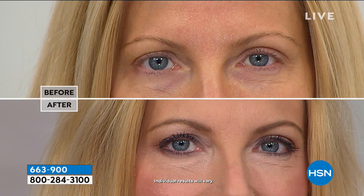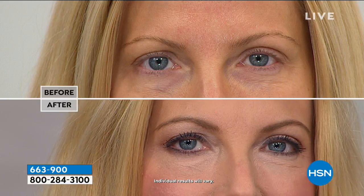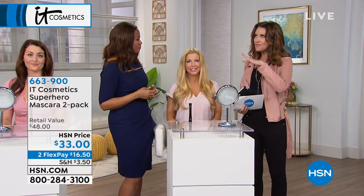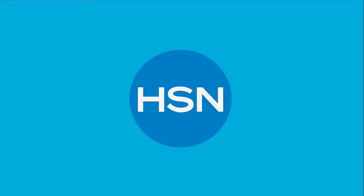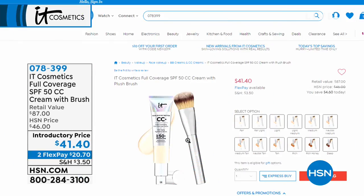Can anybody wear these — contact lens wearers? It's ophthalmologist tested, which is really amazing. It's got lash-loving ingredients, so you're going to have great lashes for a long period of time. I've found that my lashes almost feel conditioned after I remove it. Pretty incredible value — two for $33 instead of one for $24.